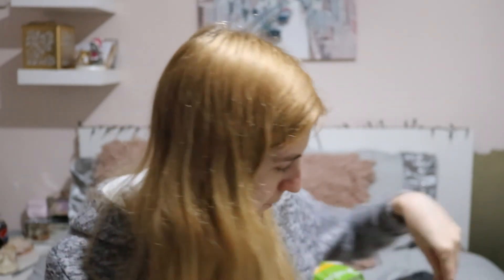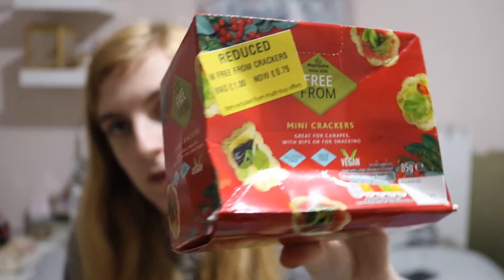I've tried these and I really like them — these are the Warburton's gluten free crumpets. I absolutely love these. They're only a pound and you can freeze them too — you get two in there so it's like a breakfast. Then I got some reduced crackers — these are like the Christmas ones. They're gluten free, milk free and vegan. Apparently they're great for canapés with dips or for snacking. They're worth a pound and they were down to 75p.